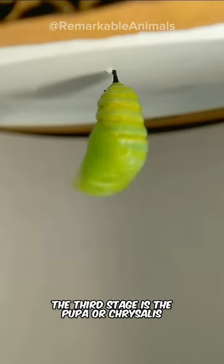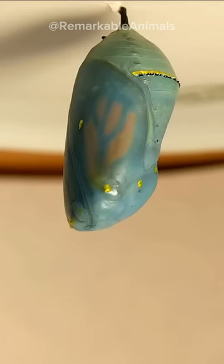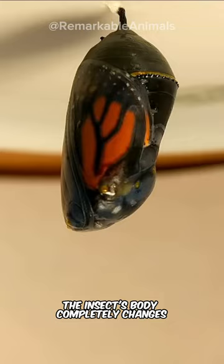The third stage is the pupa or chrysalis. The insect's body completely changes, including the formation of the wings. The fourth stage is the adult.